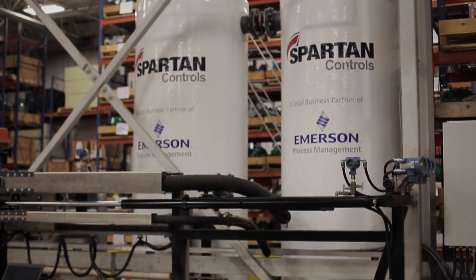Hello, my name is Ryan Traubman and I'm here at Spartan Edmonton to give you a look into our new master meter proving stand.